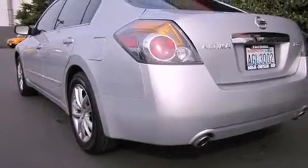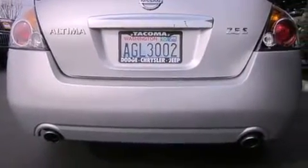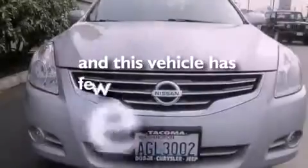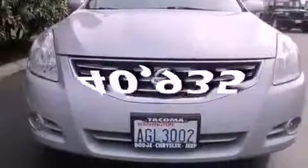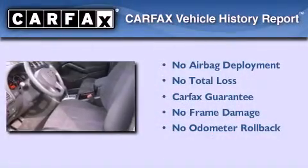All of the following features are included: cruise control, a rear window defroster, a CD player, a traction control system, and this vehicle has fewer than 41,000 miles on the odometer. Not to mention that this sedan qualifies for the Carfax buyback guarantee.